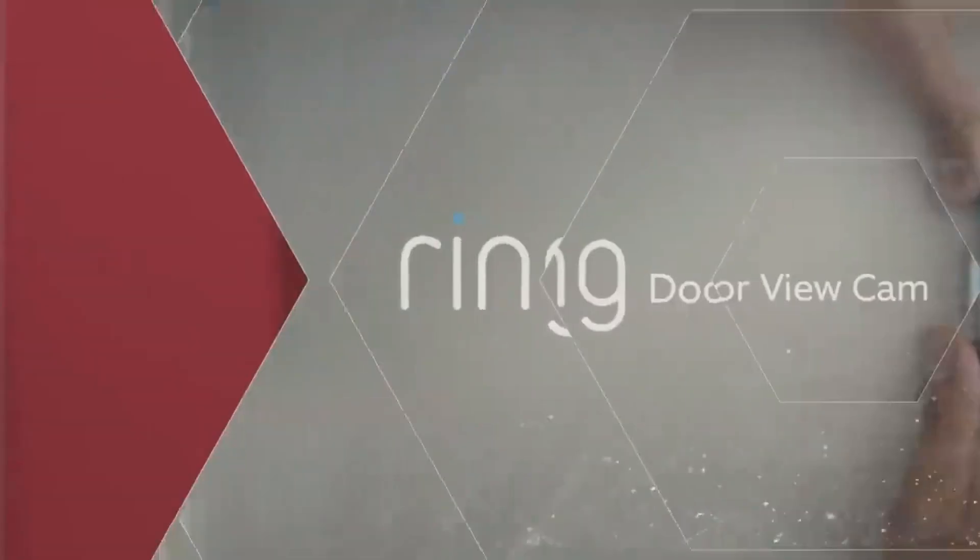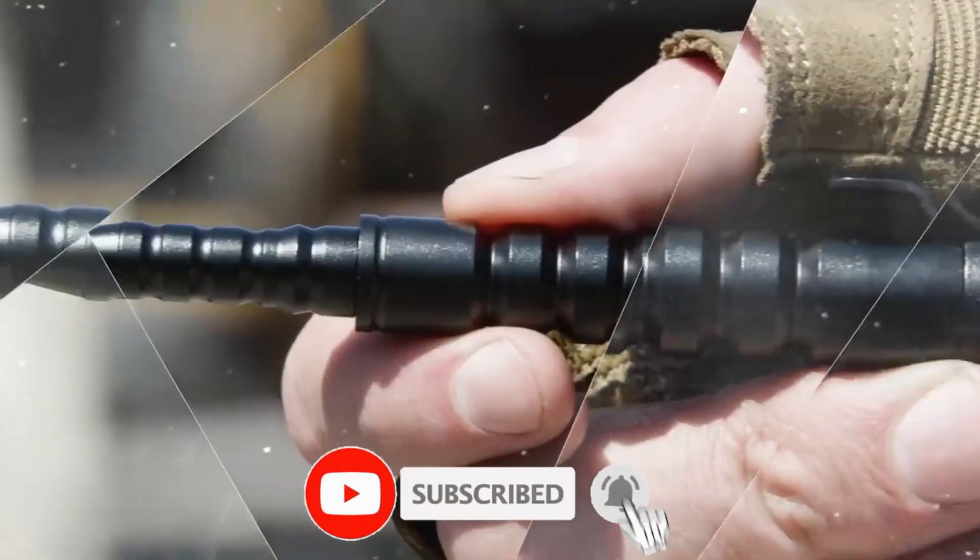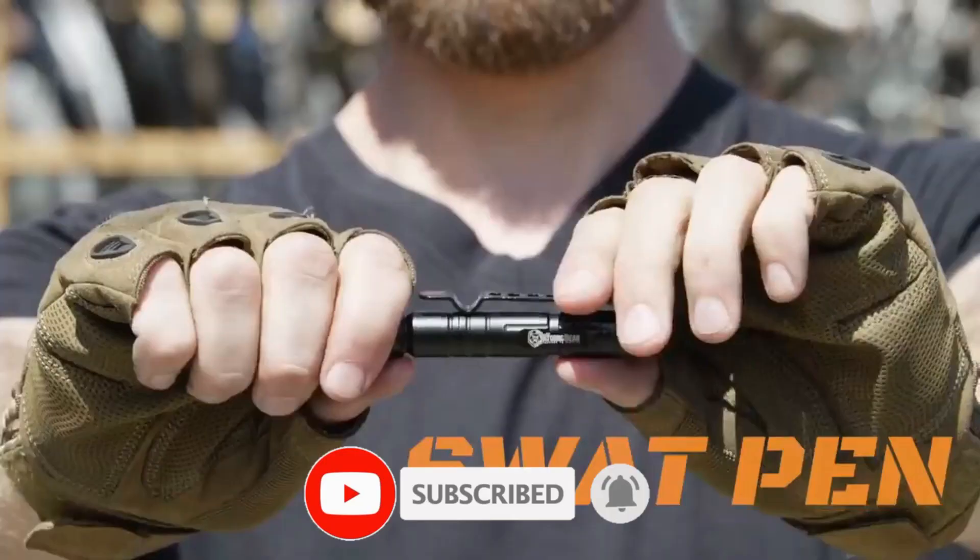But in this busy world, we will look at the self-defense top 7 gadgets.